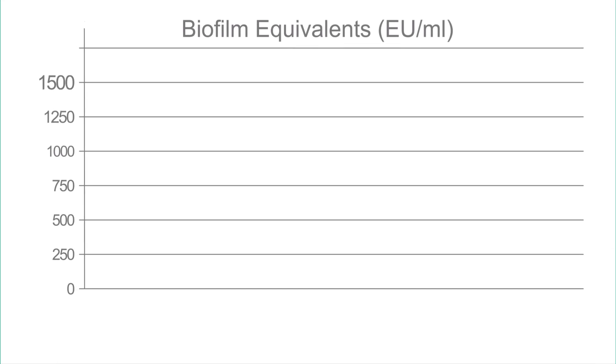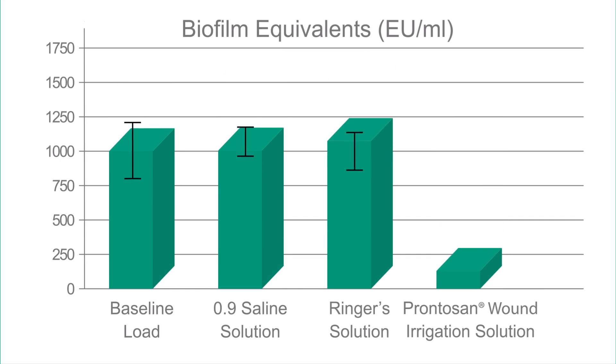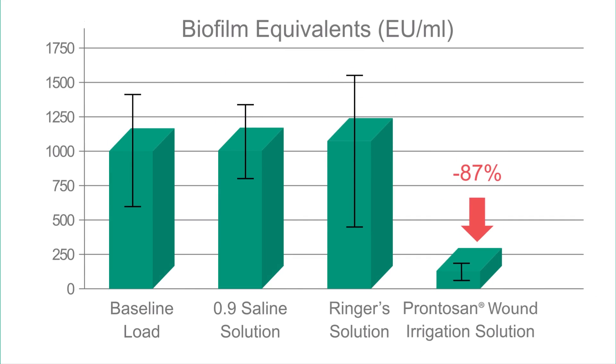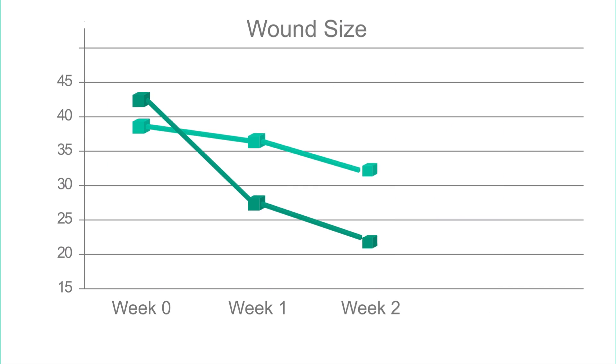In 2005, B. Braun was the first company to provide in vitro evidence demonstrating biofilm removal with Prontozan. Compared to standard hydrogels, Prontozan Wound Gel showed a significantly faster reduction in wound size in only 2 weeks.